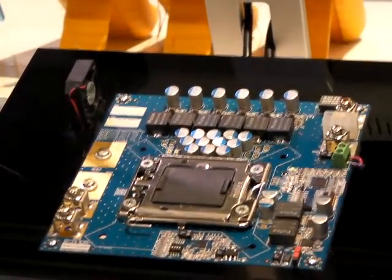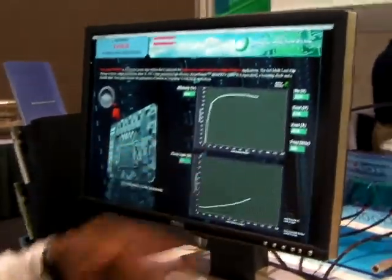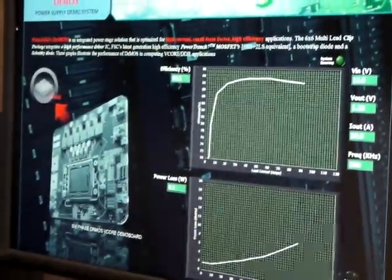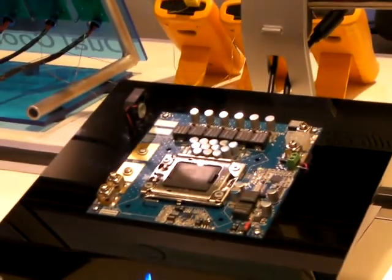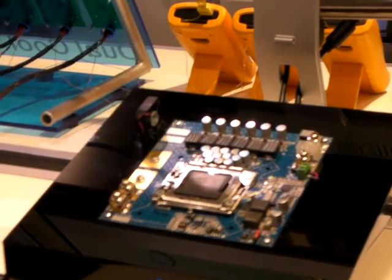Here in this booth we are showing the benefits of using DrMOS, which delivers very high efficiency — we are showing almost 95% end-to-end efficiency. We have a six-phase board being displayed here, and we are running this demo live so that we can interest our customers with our products.